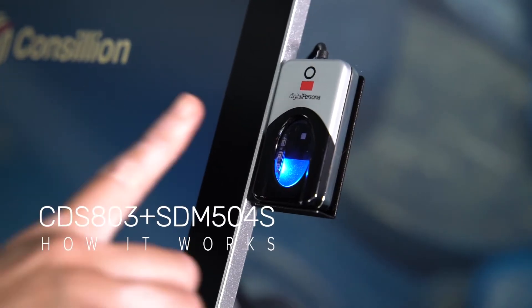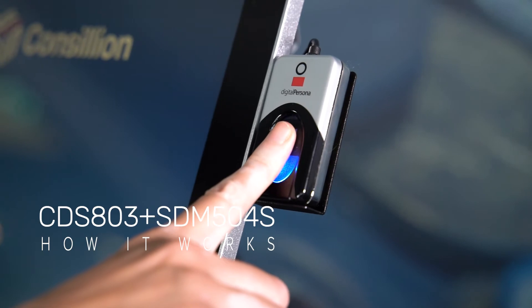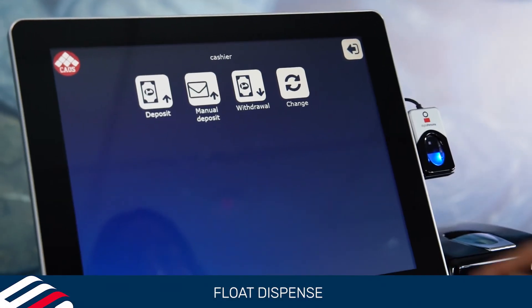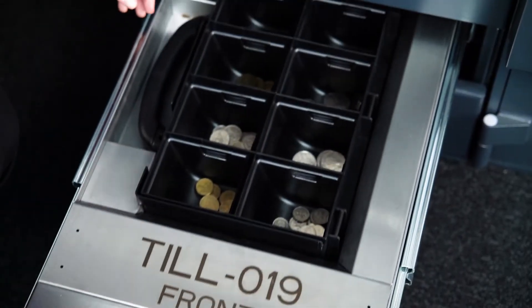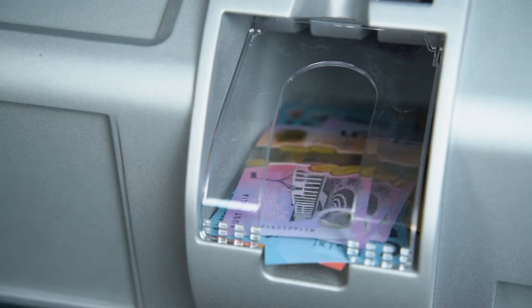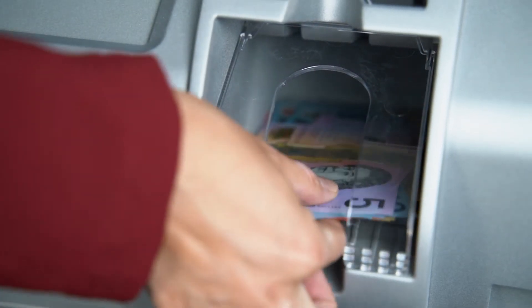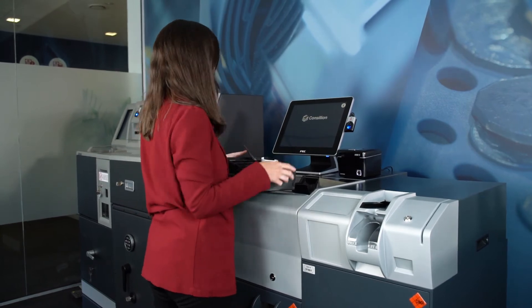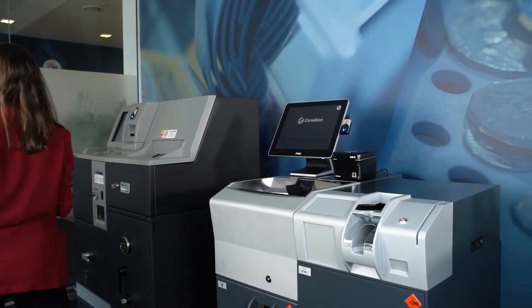To dispense a float, staff log in using a pin or biometric reader. They then select their register point for the day and press withdrawal on the screen. Coins are dispensed directly into the till within a few seconds, while banknotes are dispensed from the note recycling device in denomination order. A receipt is issued and the float is ready for use in less than two minutes.